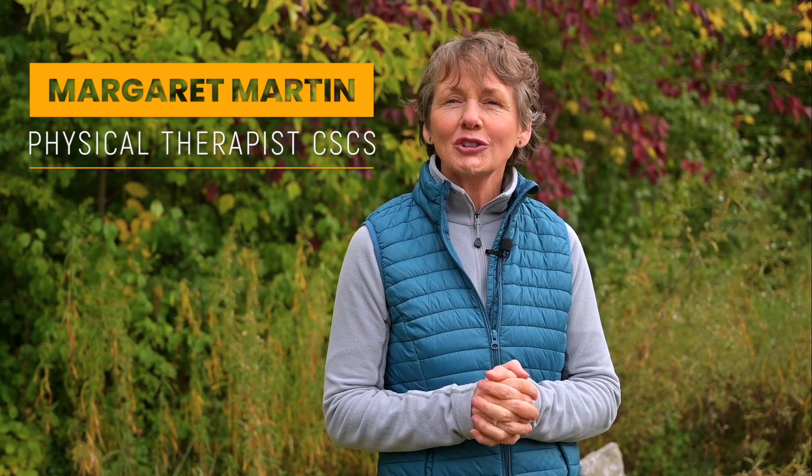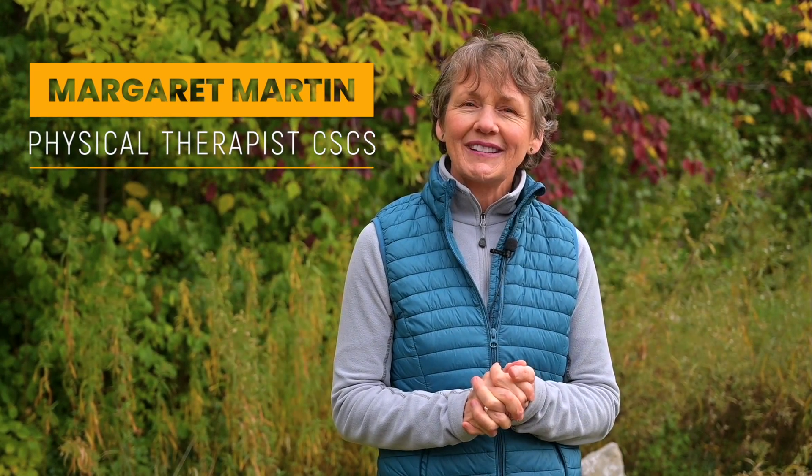Hi, today I'm going to share with you a way for you to stay safe whenever you're active. I'm Margaret Martin, registered physical therapist, certified strength and conditioning specialist, and I've been working with individuals just like you for over 38 years.